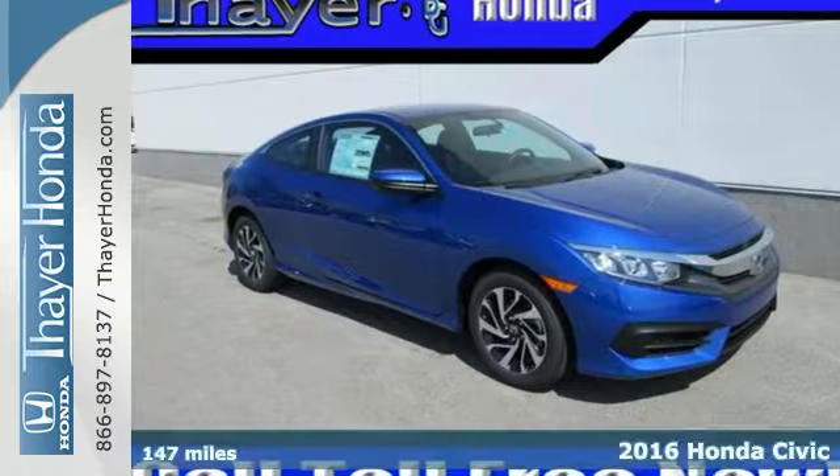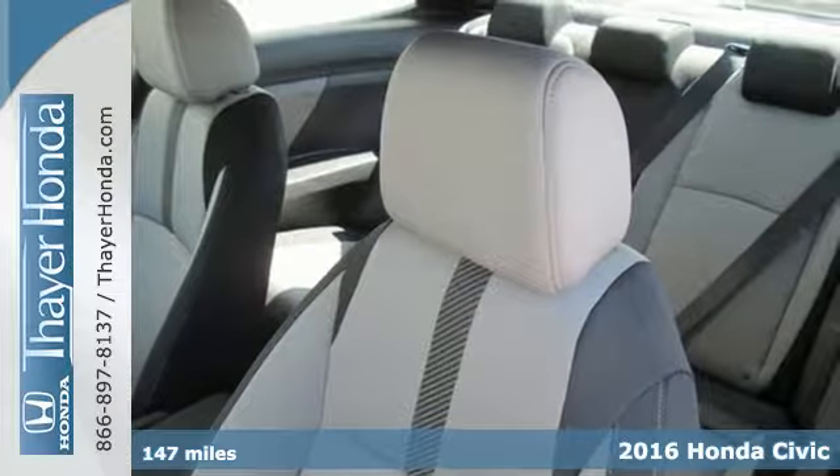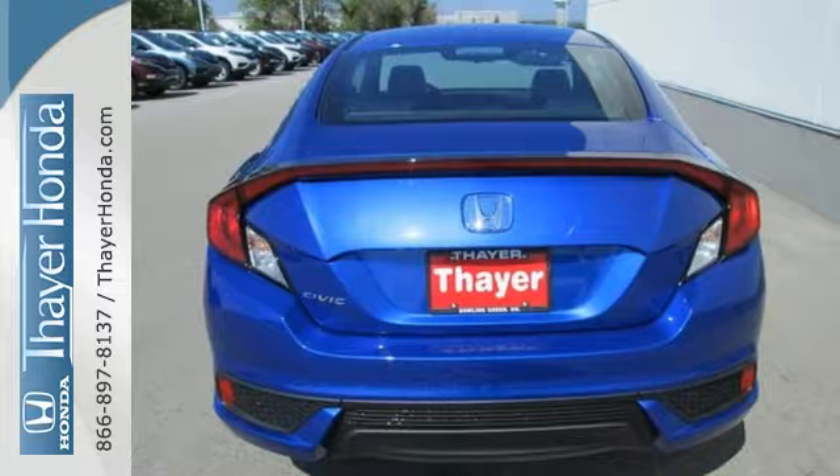Here's a 2016 Honda Civic. Aggressive by design, with a fierce shape and agile handling, the Civic looks and feels perfectly suited for your life.